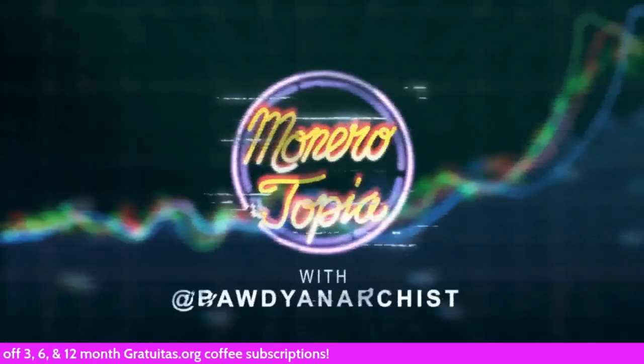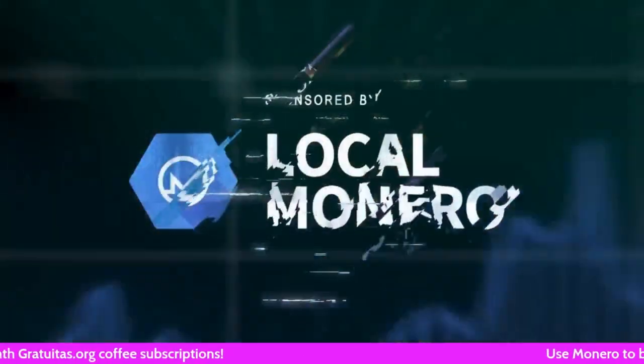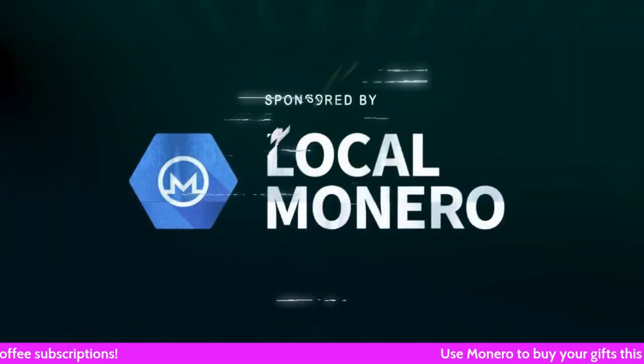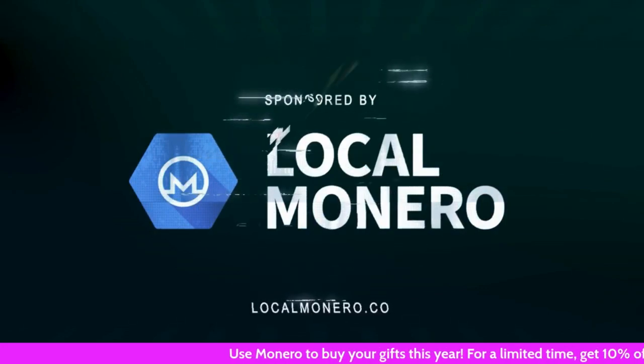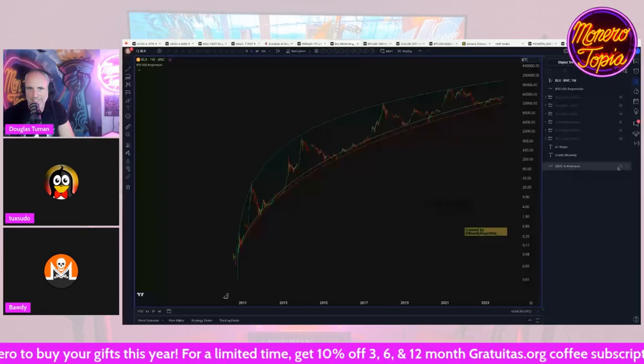The Monerotopia price report segment is sponsored by Local Monero — avoid using KYC exchanges, buy and sell Monero directly for fiat, peer-to-peer. Good morning.